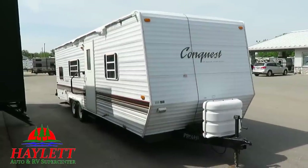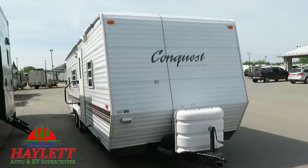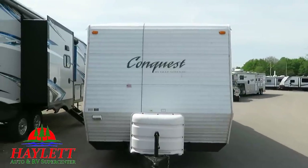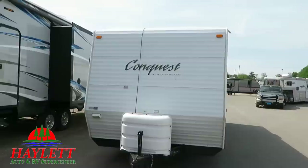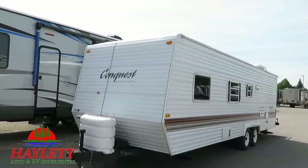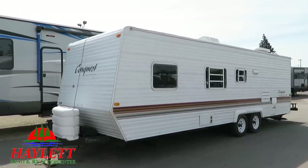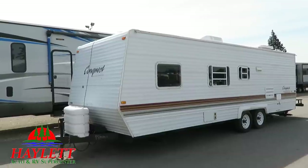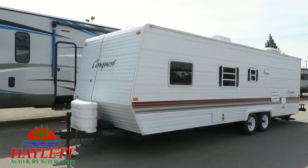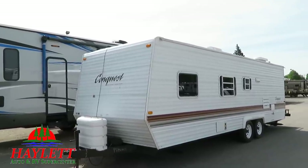You're probably wondering what that black line streaking down the front of this thing is — it's a wire. At one point a previous owner installed a backup camera. What I don't know at the time of filming is if the monitor or control module is still present. I believe it was lost before it was traded in last time, so there is a camera on the back but it's effectively inoperable. Just keep that in mind as you go through.